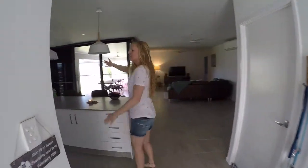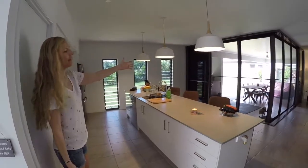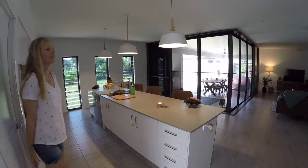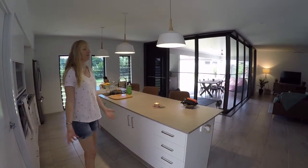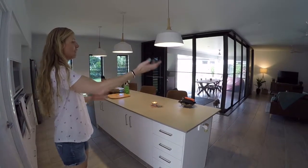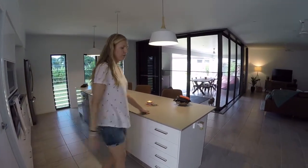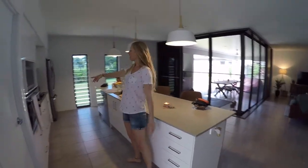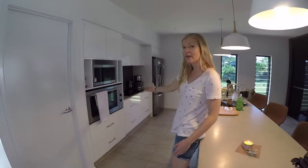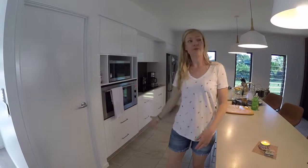So this is our kitchen. It's open plan, as you can see, to the massive sliding doors of the patio. We thought it's a really big living space for when we have people over. Love the floor. Love the stonework tops. I kind of wanted a gas oven, but it's hard to find in Australia, so we've got the electric one going on.